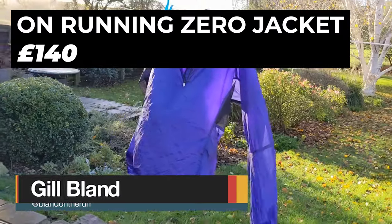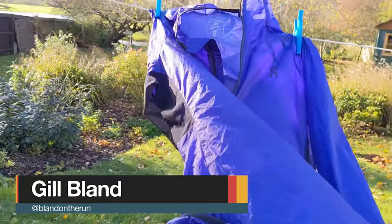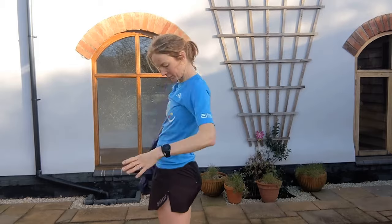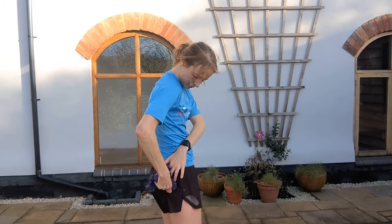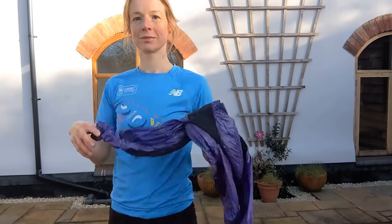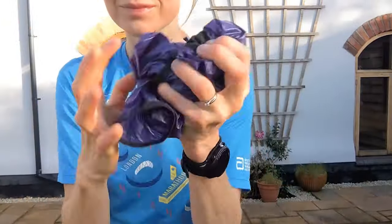When I first got the On Running Zero jacket I really didn't get it because it seemed so lightweight — not completely waterproof, not that warm. But that's exactly why it's brilliant. It's water-resistant with mesh under the arms, so light that it keeps the rain off but you can run a full pace session in it without overheating. I use it for early morning runs when there's a chill and you know once you get going you'll be fine. You can bundle it up and stuff it in the tiniest pocket — it's 60 grams, apparently the same weight as a small kiwi.